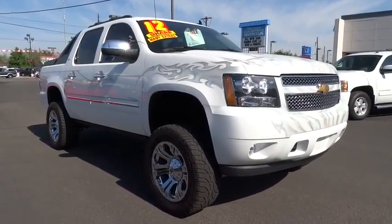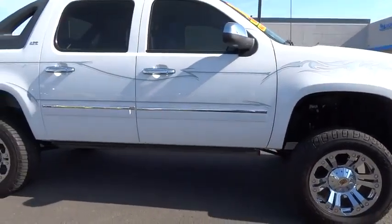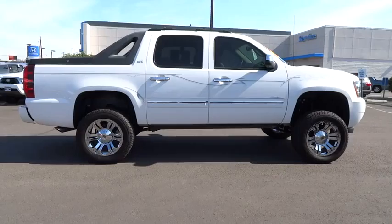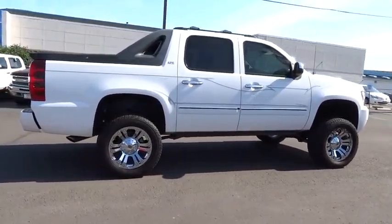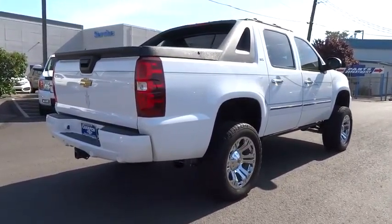2012 Avalanche. The Chevy Avalanche can transform from an SUV into a full-size pickup truck all in less than a minute. This makes the Avalanche one of the most flexible vehicles out there, and is priced below $50,000. This vehicle has less than 30,000 miles.